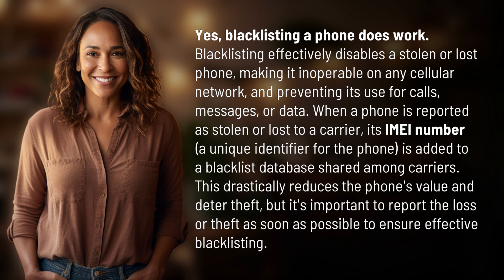When a phone is reported as stolen or lost to a carrier, its IMEI number — a unique identifier for the phone — is added to a blacklist database shared among carriers. This drastically reduces the phone's value and deters theft, but it's important to report the loss or theft as soon as possible to ensure effective blacklisting.